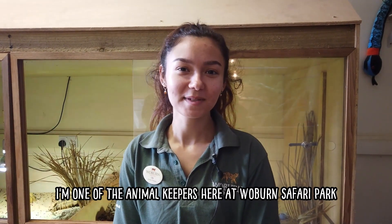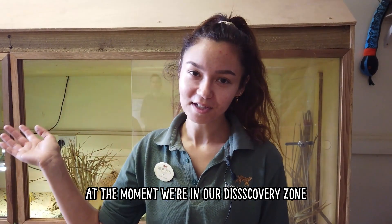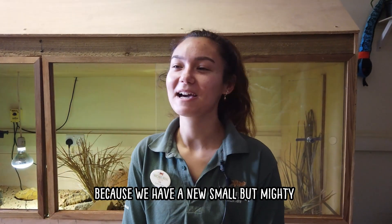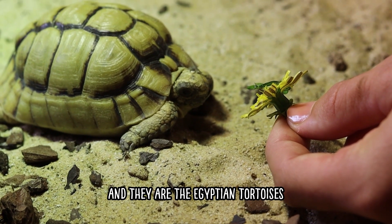My name's Lily, I'm one of the animal keepers here at Woburn Safari Park. At the moment we're in our discovery zone, which is where we keep all of our reptiles and our invertebrates as well. We're really excited here at Woburn because we have a new small but mighty species joining us — they are the Egyptian tortoises.